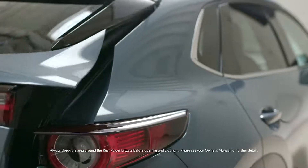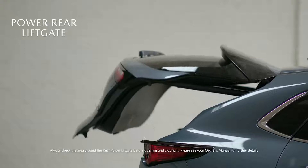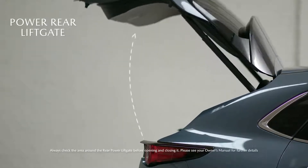The available power rear liftgate and high cargo compartment height makes it easy to load and unload.